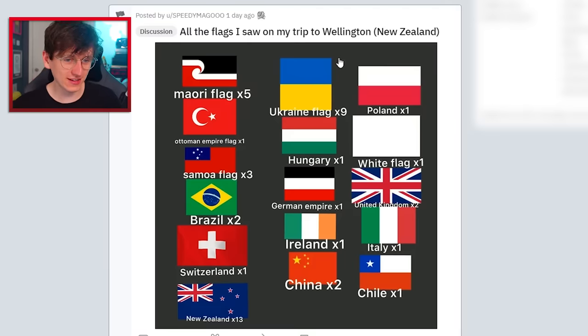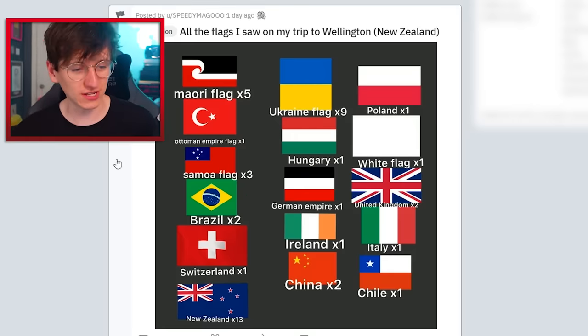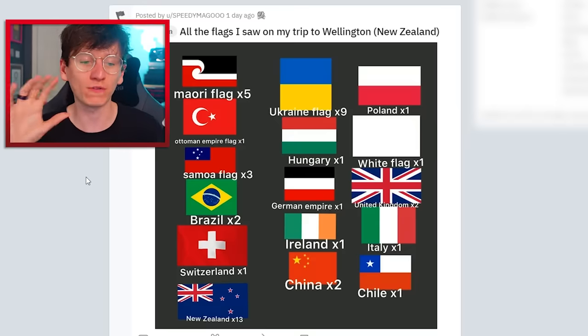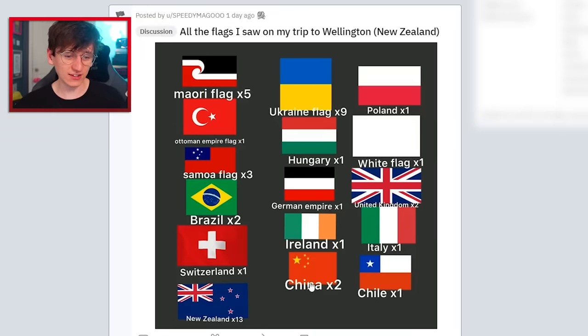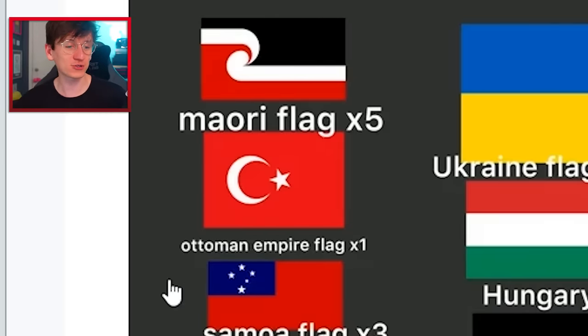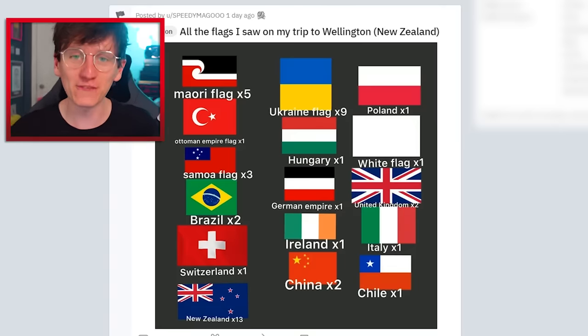All the flags seen on a trip to Wellington, New Zealand: five Maori flags — Maori flag's pretty cool — a bunch of Ukrainian flags, Samoa flag. People told me in the comments there's a lot of people from Samoa that now live in New Zealand, so that's why the flags turn up. Also Chile, Italy, Ireland, China, German Empire, United Kingdom, white flag, Hungary, Ukraine, Poland, Brazil, Switzerland, New Zealand times 13, and Ottoman Empire times one. These little keep-count-of-your-flags things are very fun — I did my own version in London, maybe I should do it again in Paris.